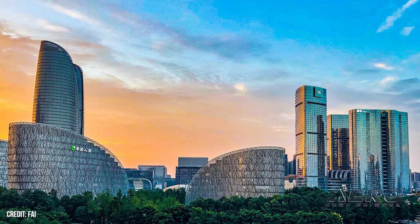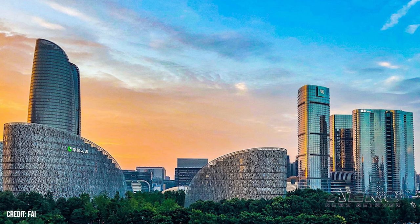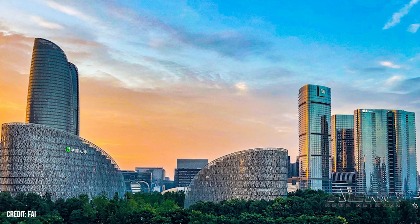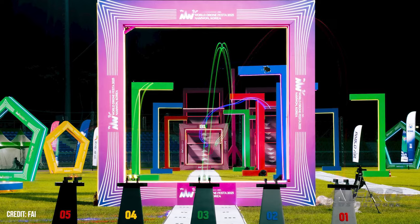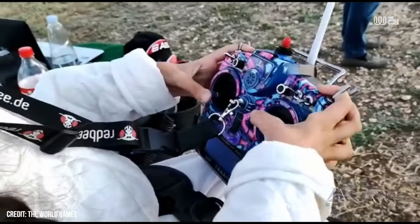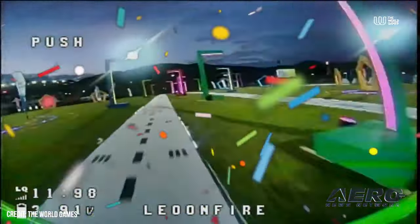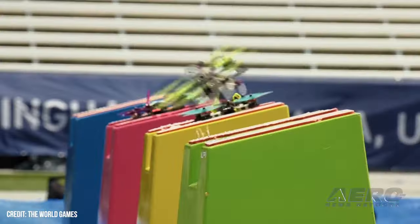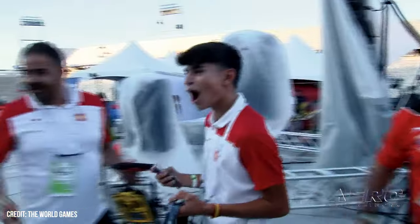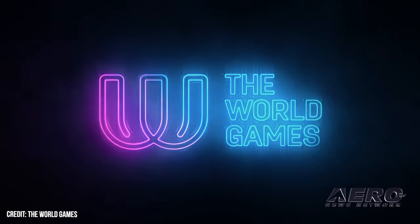It's on! The Federation Aeronautique Internationale has confirmed that drone racing will be featured at the 2025 World Games in Chengdu, China. The event is scheduled for right after Oshkosh 2025, August 7th through 17th. The FAI notes that this follows the earlier debut of drone racing at the 2022 Games in Birmingham, Alabama. Although the venue is currently unknown, the FAI stated that preparations for the next event are already underway, including the selection of 32 drone pilots.